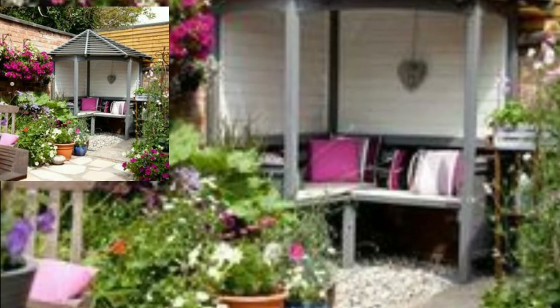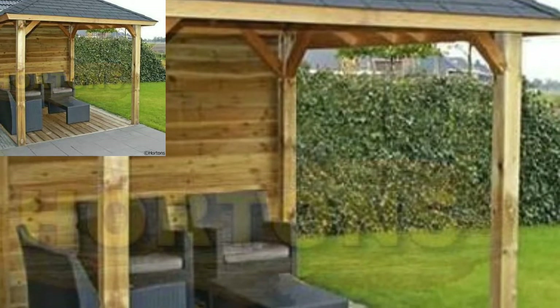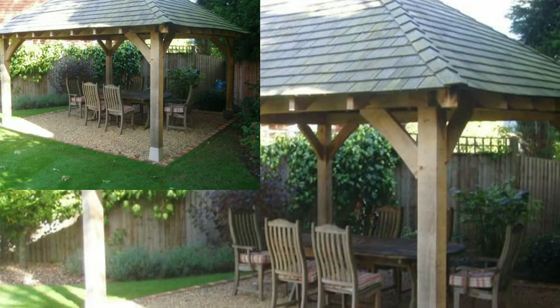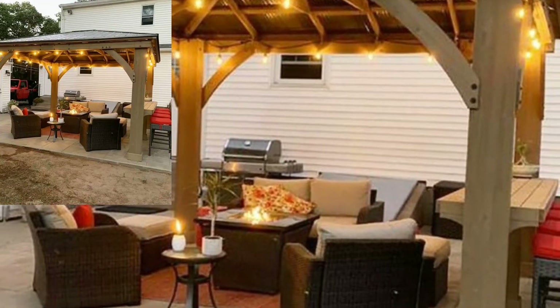Add a table and chairs for dinner parties or patio furniture for hosting gatherings. Or simply treat yourself with a good book. A light fixture or ceiling fan, plants, and curtains make it all more cozy and enjoyable, complementing the landscape around it.